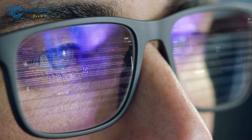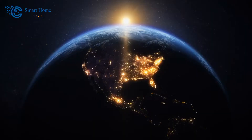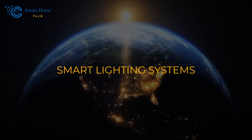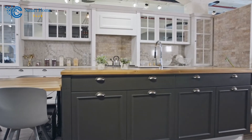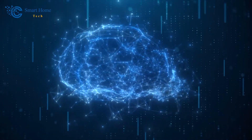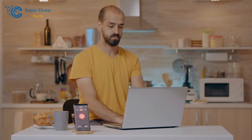Hey there, fellow tech enthusiasts. Welcome to our Smart Home Tech channel. Get ready to light up your world as we delve into the captivating universe of smart lighting systems. From indoor elegance to outdoor vibrancy, these innovations are poised to transform your living spaces in ways you never imagined. Join us on this illuminating journey as we explore the incredible features and possibilities that smart lighting brings. Let's shed some light on the future of home illumination.